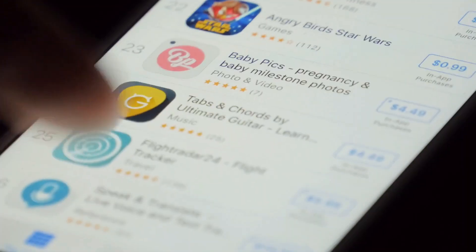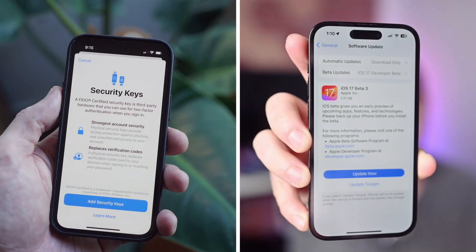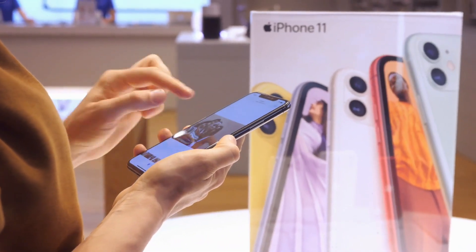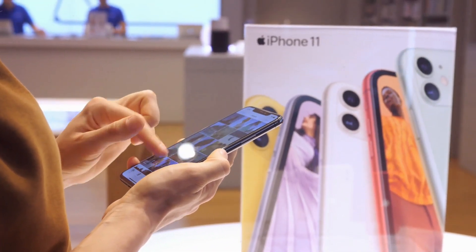Hello viewers and welcome to our channel. In this video, we will delve into the innovative security and privacy measures that the iPhone 15 and iOS 17 offer, ensuring you can confidently explore the digital world without compromising your data. So let's dive into the video.